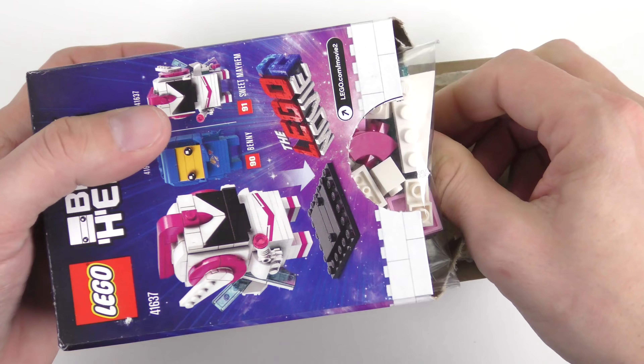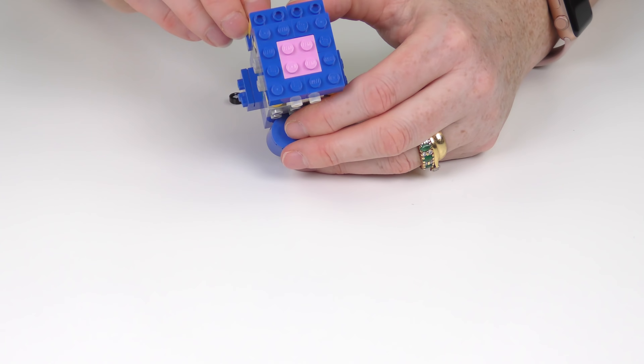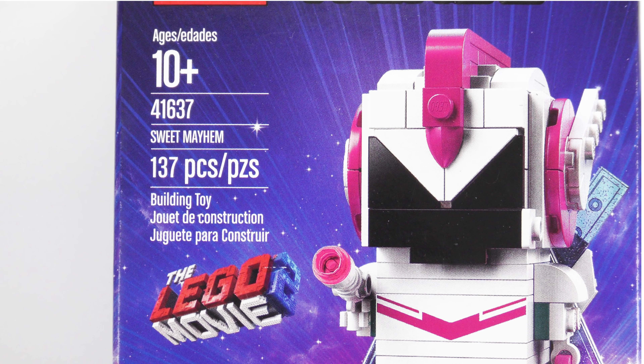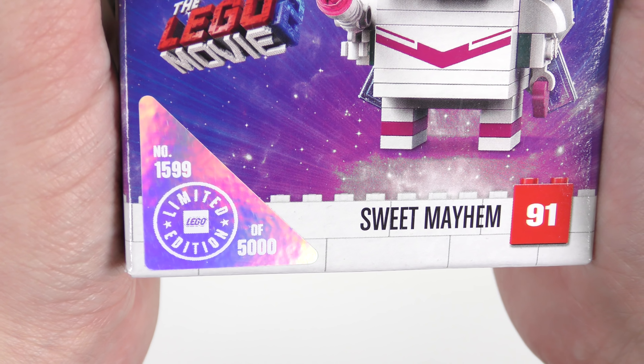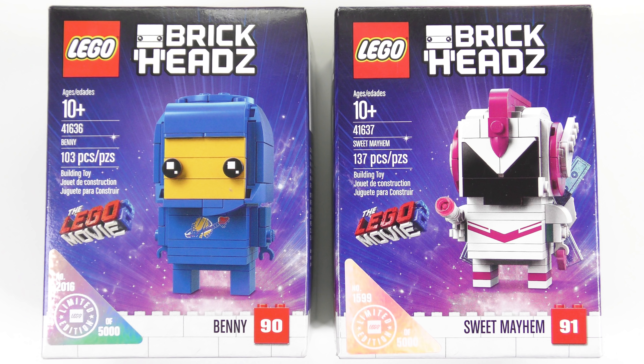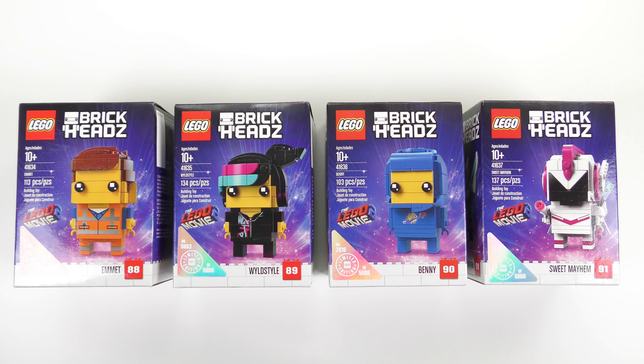Today I'm going to be unboxing, speed building and reviewing set number 41636 Benny and 41637 Sweet Mayhem, limited numbered edition Brickheads from the LEGO Movie 2. Although these were expensive, I did manage to pick up the pair on eBay for $88. That's a lot of money for a pair of Brickheads, but I've definitely seen them sell for a lot more. I'm really pleased to finally have the full set so that I can display all of these guys together.